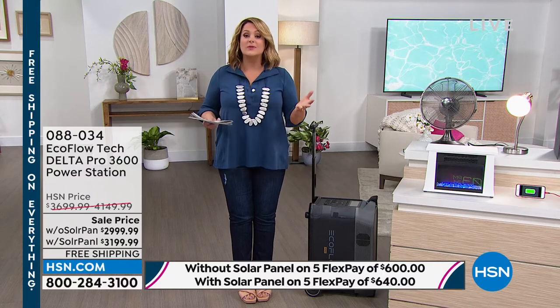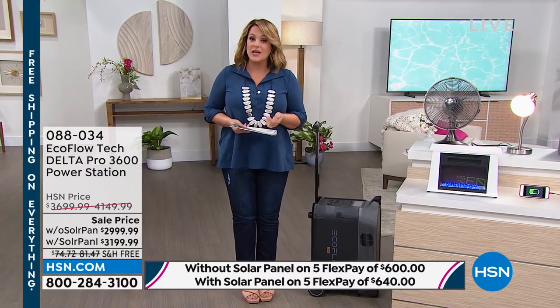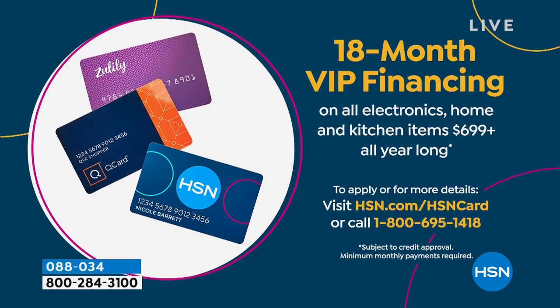You can get this home using any debit or credit card. However you like to shop, we'll give you five months to pay it off. But if you have an HSN credit card, a QVC card, or a Zulily card, this qualifies for 18 months of VIP financing. With those 18 months, you'd be at either $166 and change or $177 and change. That's why a lot of you are picking it up with the solar panel.